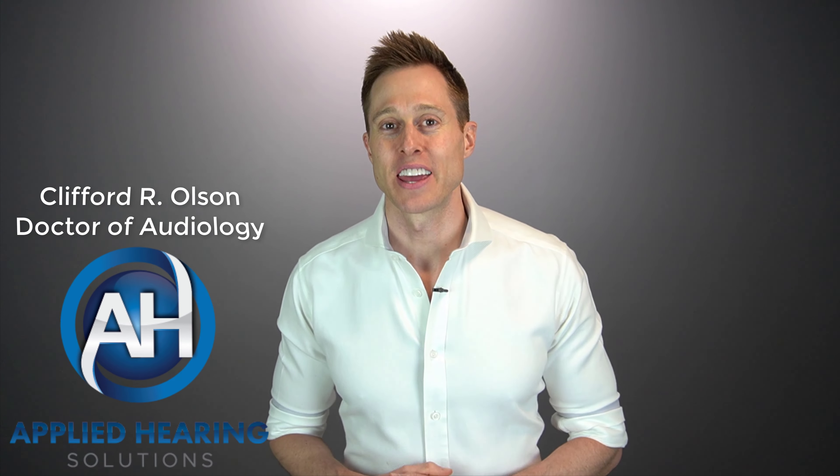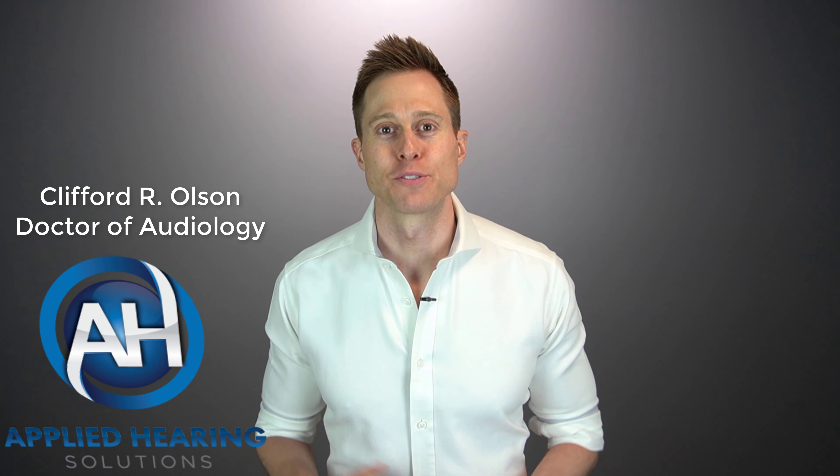Hi guys, Cliff Olson, Doctor of Audiology and founder of Applied Hearing Solutions in Phoenix, Arizona. In this video, I'm talking about the benefits of rechargeable hearing aid technology and why most hearing aid users are starting to ditch their disposable battery hearing aids.